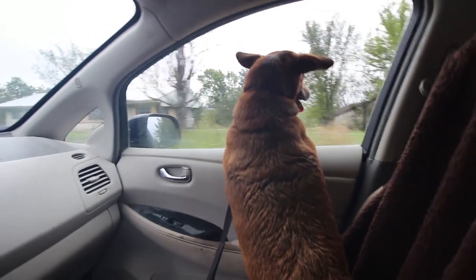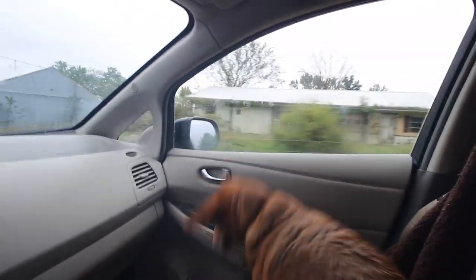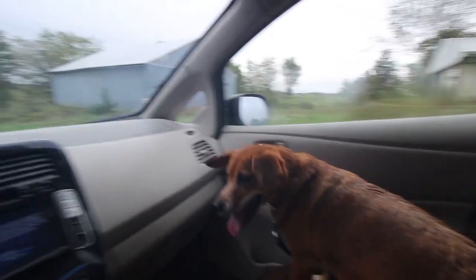Angel does not like riding in cars, even if it's for two minutes, which is how long this trip is going to be.